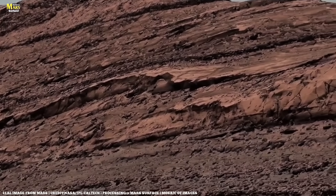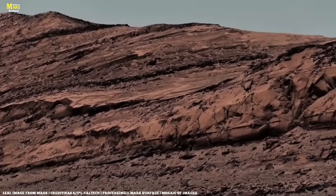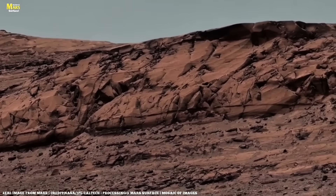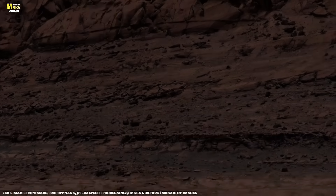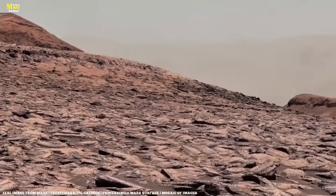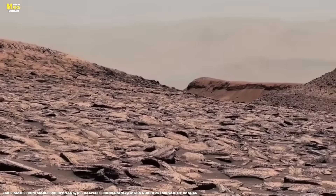Every new picture reveals a hidden secret. Sometimes it's the trace of an ancient lake, sometimes the layers of rocks that are billions of years old, and sometimes vast valleys that clearly suggest water once flowed there. These views aren't just beautiful — they are vital clues for scientists, showing us that Mars's story is deeply connected to Earth's own history.